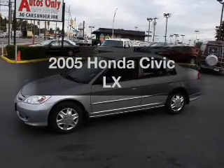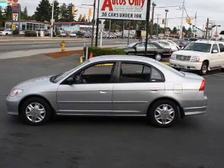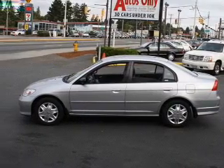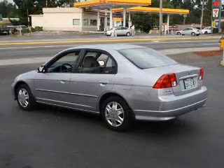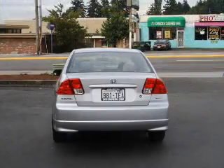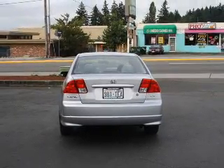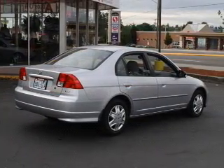Imagine yourself in this 2005 Honda Civic. Everything you need under one roof with this great vehicle. With an efficient four-cylinder engine that responds smoothly to its automatic transmission, premium wheels give a more luxurious look. Treat yourself to the splendor of a premium sound system. You will appreciate the safety feature of anti-lock brakes.